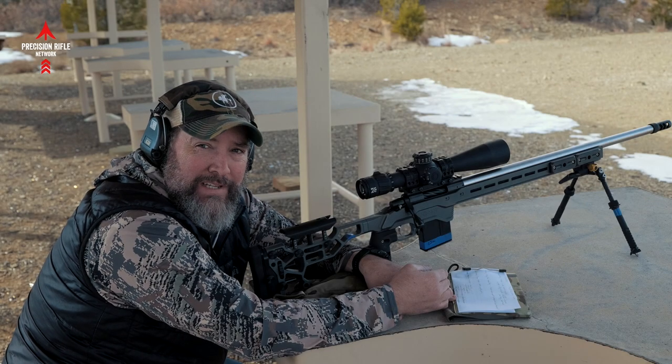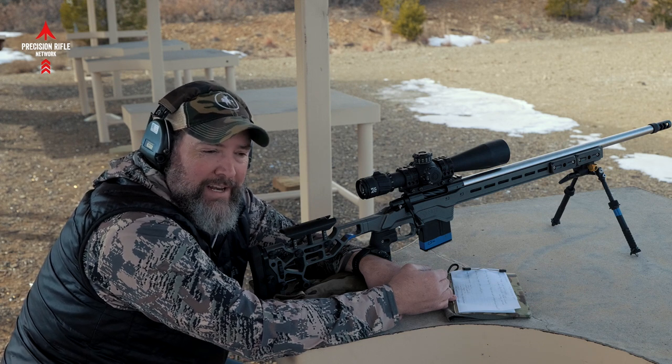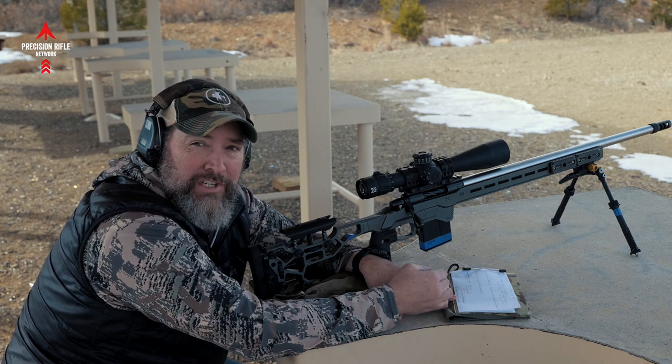Guys, thanks for watching Precision Rifle Network today. Hopefully you found that interesting and or helpful. Smash that subscribe button and tune in again soon for more great videos from Precision Rifle Network.